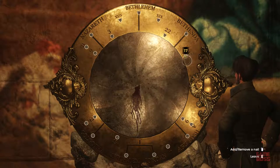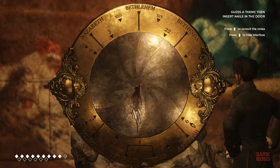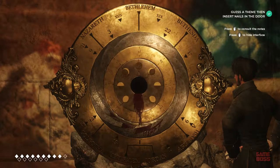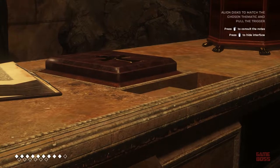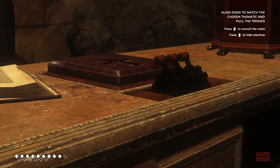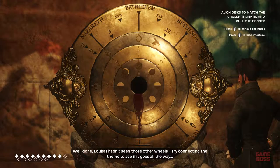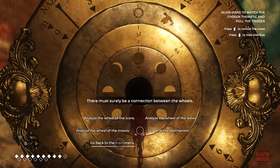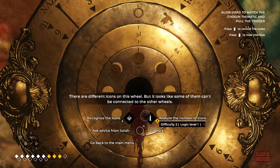Chapter 19, verse 17. It works. Well done, Louis. I hadn't seen those other wheels. Try connecting the theme to see if it goes all the way. There must surely be a connection between the wheels. There are different icons on this wheel, but it looks like some of them can't be connected to the other wheels.